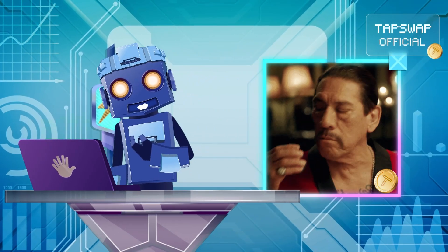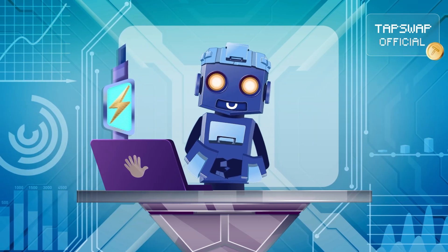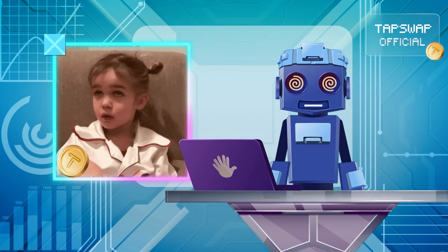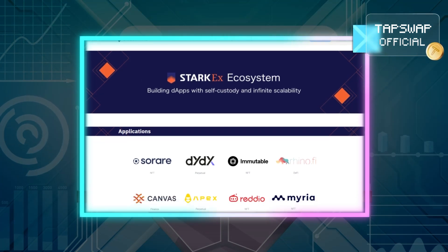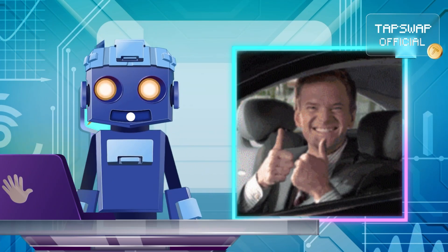This makes them ideal for use cases like gaming, NFTs, or enterprise applications where decentralization isn't the top priority. An example of Validium technology is StarkEx, which powers several decentralized exchanges and applications. It offers high throughput and low fees.